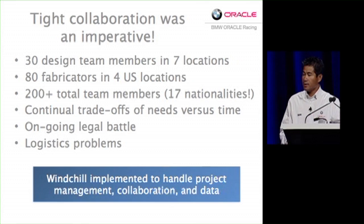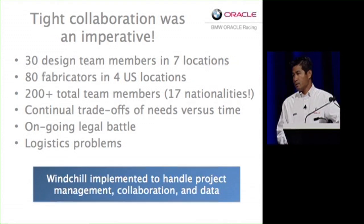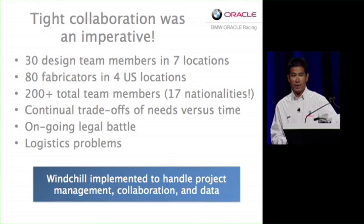We had more than 30 design team members in seven different locations. We had the French, we had the British, the New Zealand, the Australian.